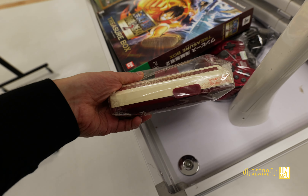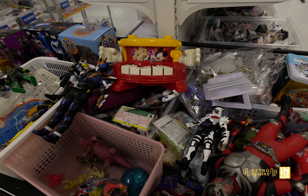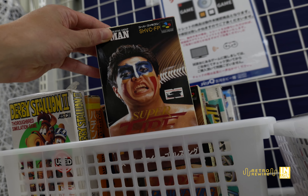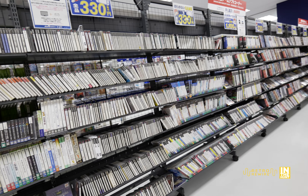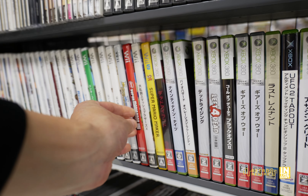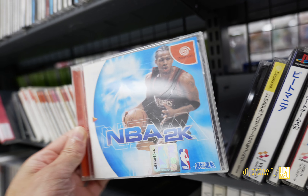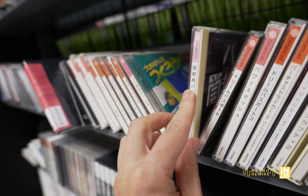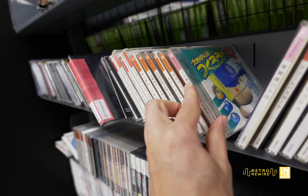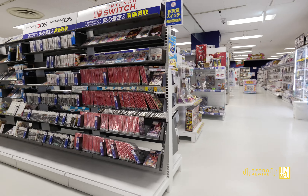It's definitely worth looking through here because you just never know what you're going to find. We have a junk Famicom, 110 yen for this Wario Land manual - that's definitely a great price. All sorts of figures definitely worth looking through. Everything here is 330 yen and they have a deal if you buy three. There were some pretty good Dreamcast titles in this section, and I spent almost an hour in this area before I actually went through the barrier.